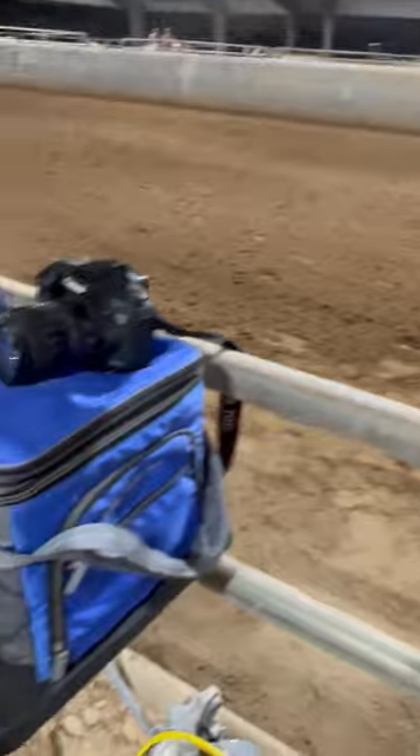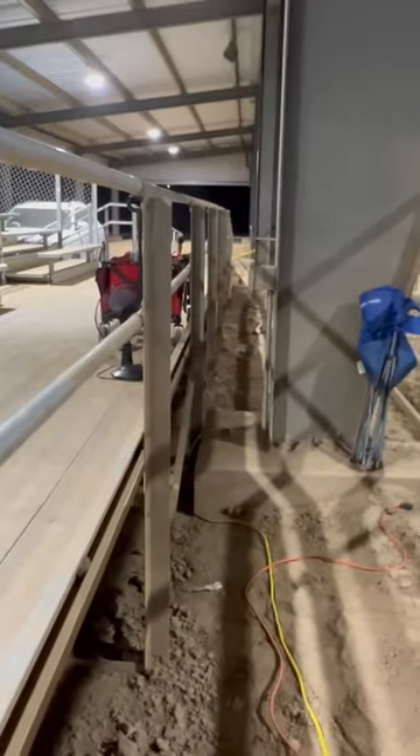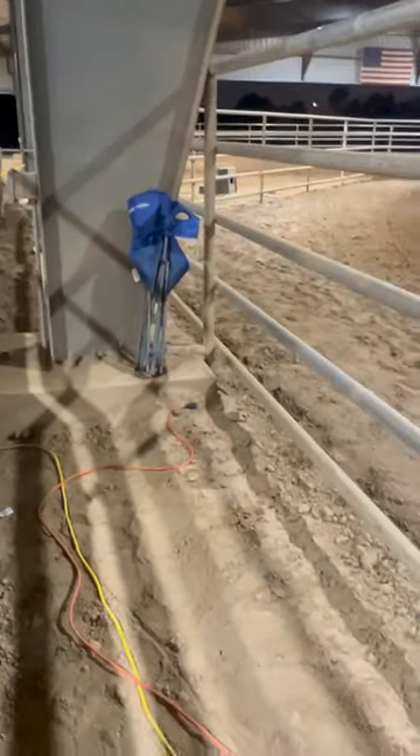Got a whole bunch of stuff going on. Camera, cooler bag, wire bag, light bag, cart, fan, chair. A lot of stuff going on here tonight.